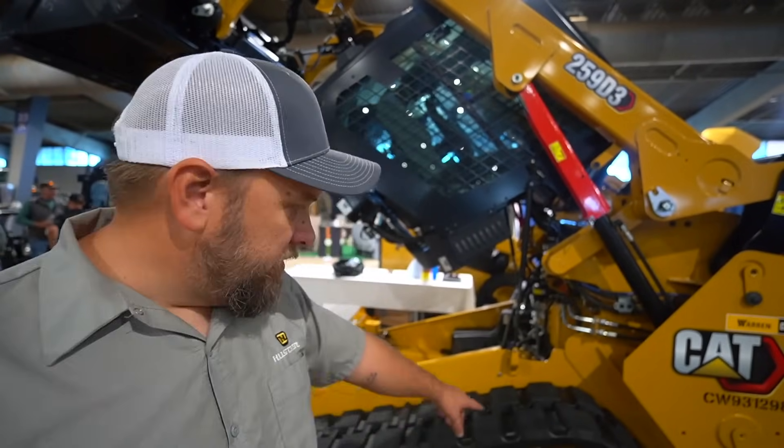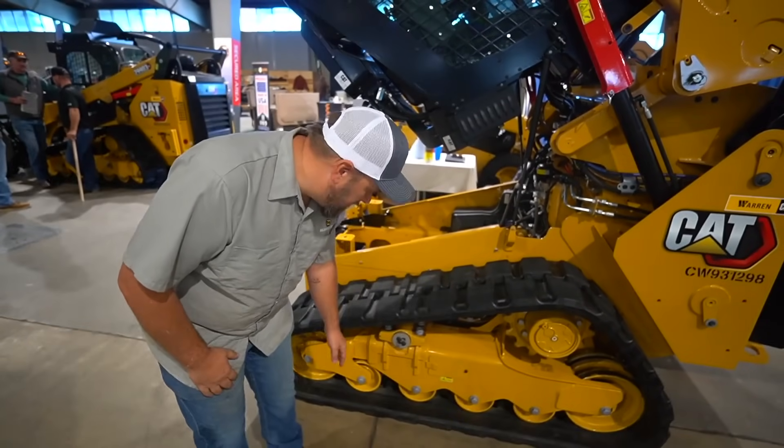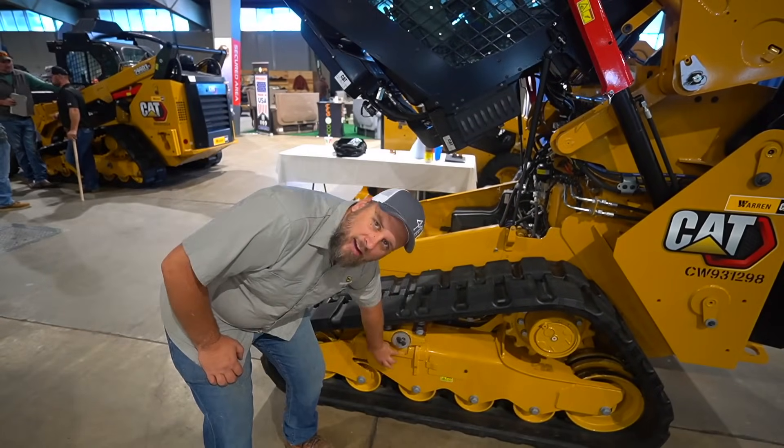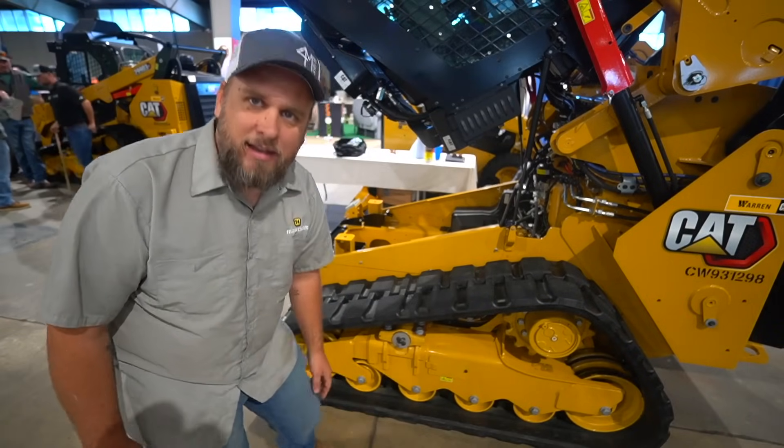One thing they pointed out is they've got a dual rear and dual front track, and basically if you roll your track off to the outside, it's going to keep running without tearing anything up until you can get it fixed, and it makes it a little easier to get back on. They also pointed out that if you need to get behind the machine for anything, this entire track and carriage system slides out so you can access behind it.